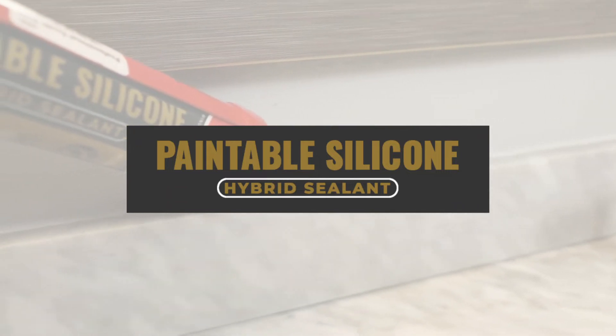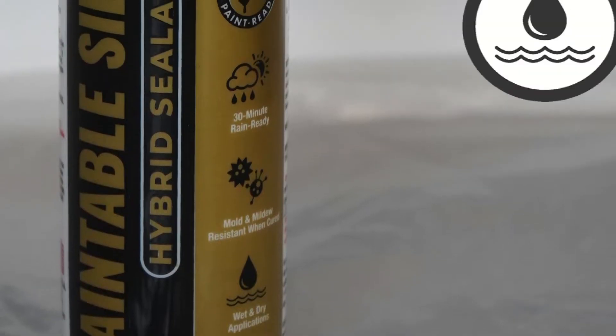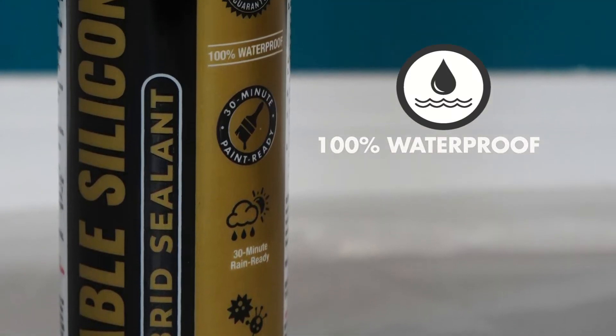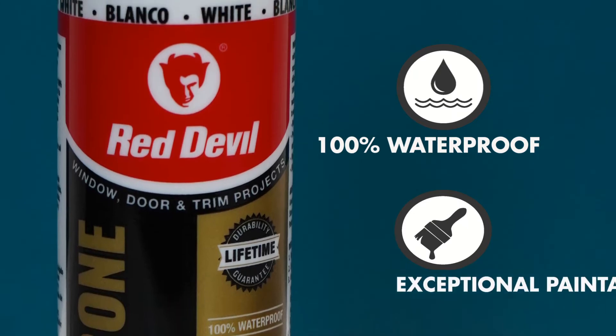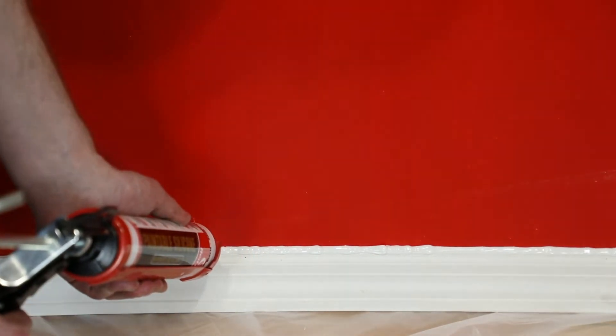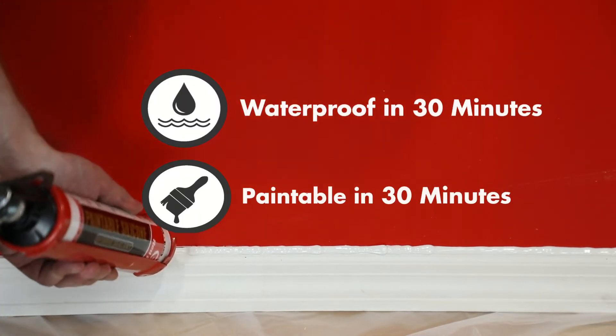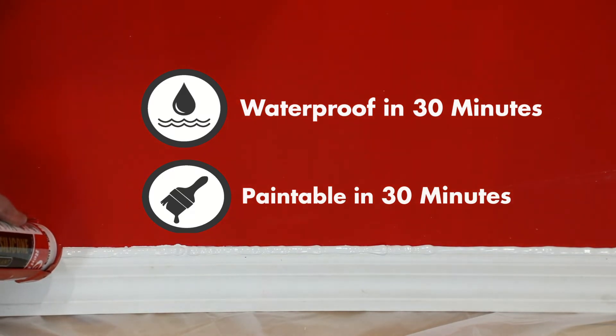Paintable silicone is a premium sealant with a superior hybrid formulation that combines the exceptional waterproof performance needed from a silicone sealant with ease of use and unmatchable paintability. This quality sealant can be exposed to water or painted in 30 minutes, making exterior projects and waterproofing a breeze.